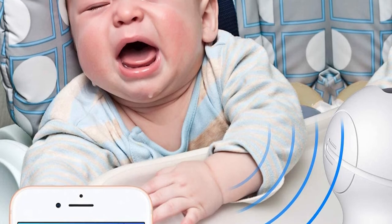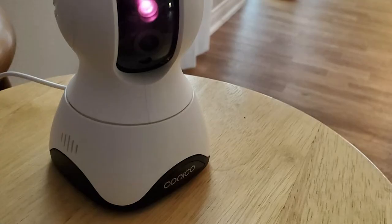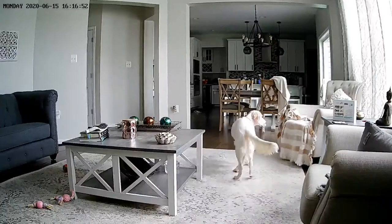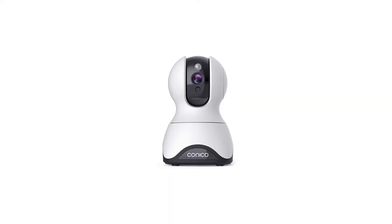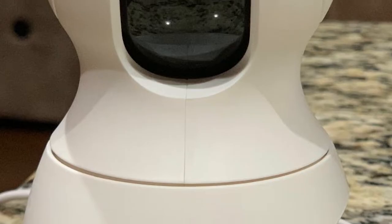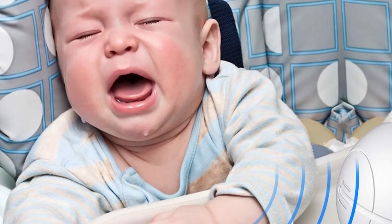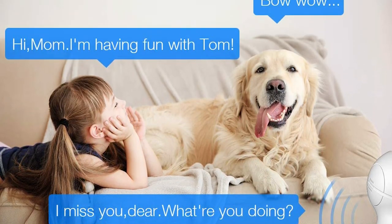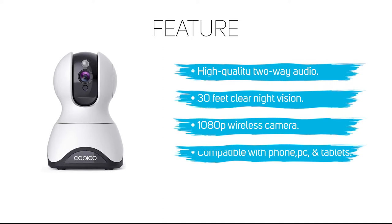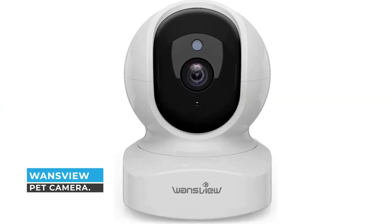This 1080p wireless camera has a crystal clear image, even better than other products. This camera boasts 350-degree pan, 100-degree tilt, and 8x zoom. The 1080p HD home security camera delivers the whole picture of your home in stunning clarity. The night vision is up to 32 feet and can be seen clearly even in complete darkness. With its built-in noise-cancelling mic and speaker, you can hear and speak through the camera, view live streaming, and talk with your loved ones via MIPC app wherever you are.